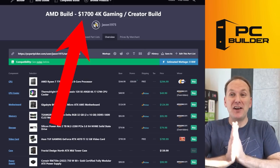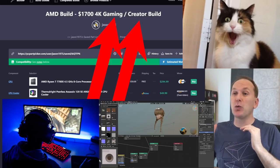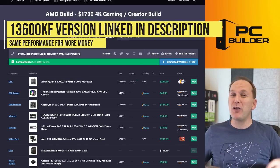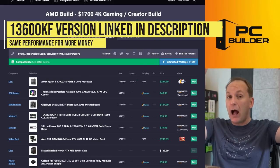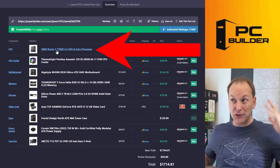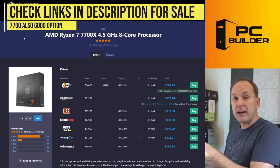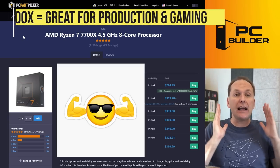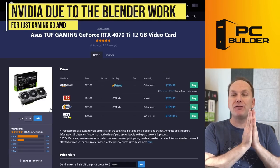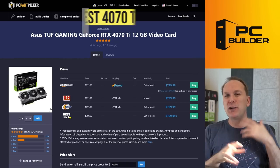I'm calling this the $1,700 4K gaming and creator build — you're going to get massive performance at 4K in both gaming and creator workloads. Note this is an AMD build; I also did an Intel i5-13600KF build, but it comes in quite a bit over the price limit for the same performance — I'll link it in the description. The reason is the Ryzen 7700X is on super sale for $294 — an insane value. The GPU we're pairing with it is the RTX 4070 Ti: the Asus TUF Gaming for $800 at MSRP. They're mostly interchangeable — Gigabyte or MSI work just as well for the same price.